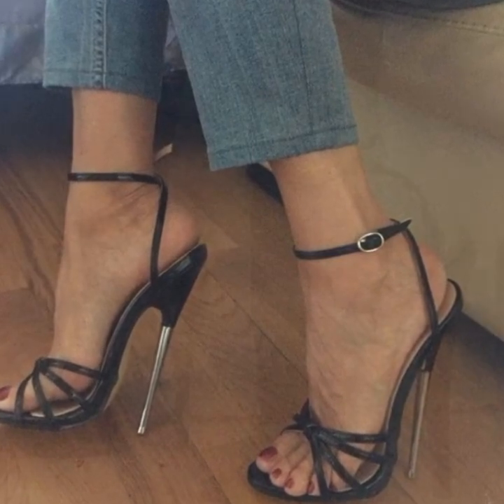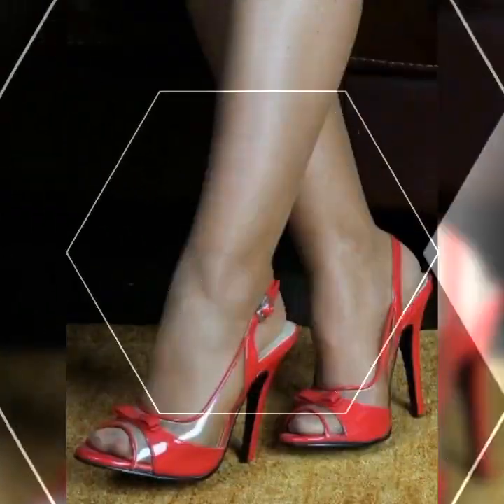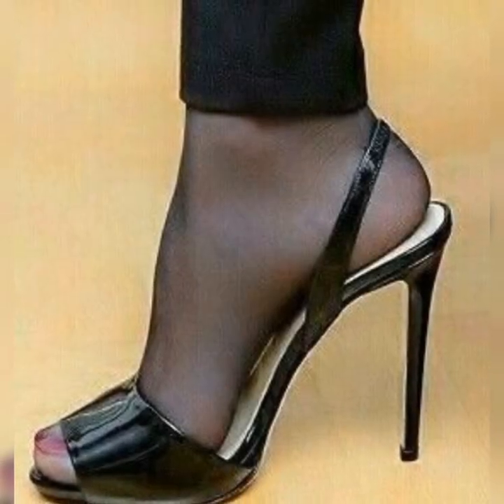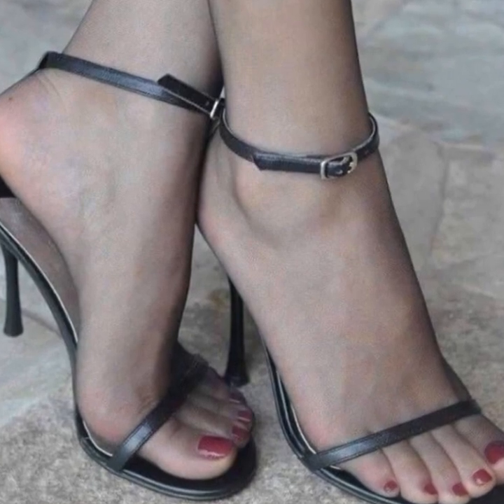The versatility of stiletto high heel sandals allows you to dress them up or down depending on the occasion. Pair them with a little black dress for a classic look, or wear them with jeans for a more casual yet chic vibe.